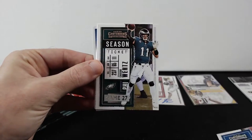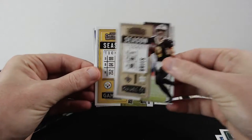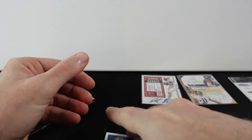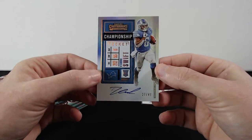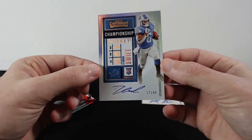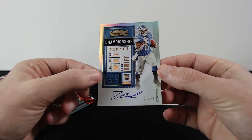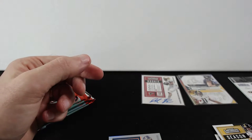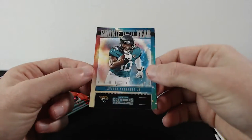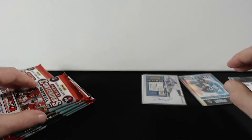Johnson, Wentz, Drew Brees, PJ Watt, and a DeAndre Swift autograph — and that's out of 49, that's not bad I would say. Here it is, DeAndre Swift, definitely not the worst rookie, very nice card. And rookie of the year contender LaViska Shenault Jr — very nice pack.